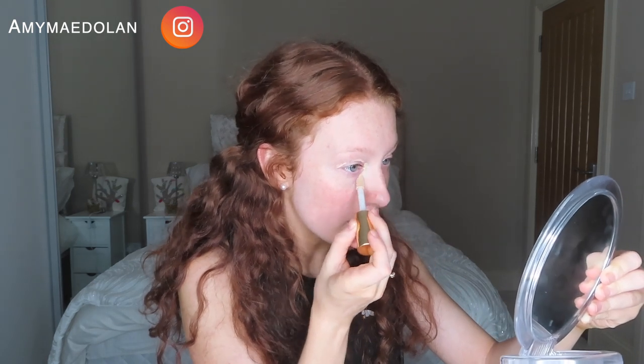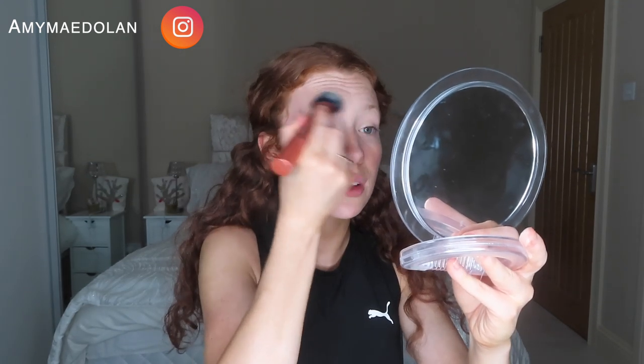I put concealer in the corners and down a little bit because I do tend to have quite dark circles, especially if I'm a little bit more tired. I rub that in — you can use a brush or your fingers. If I feel like I haven't rubbed it in enough I'll just take a brush; this is a Real Techniques Expert Face Brush. It's really nice and brightening.